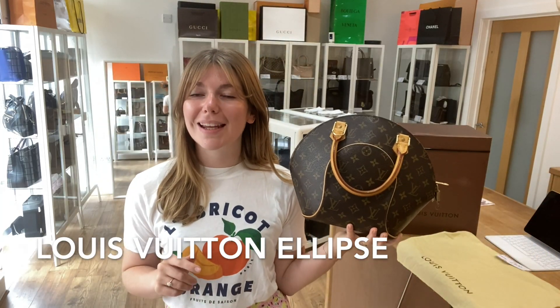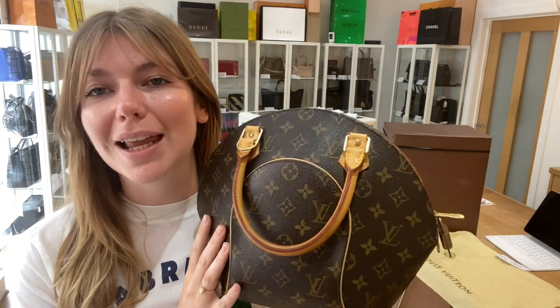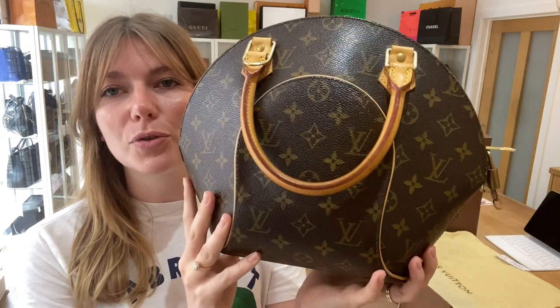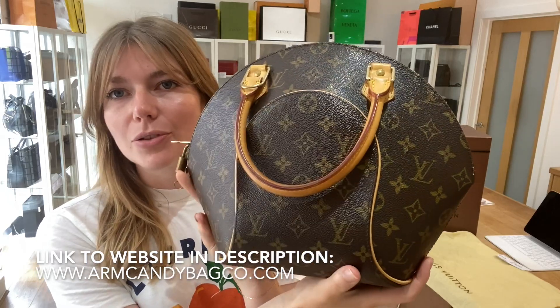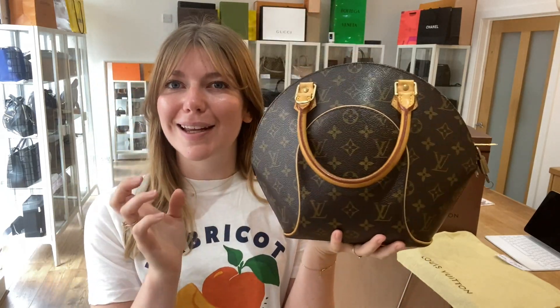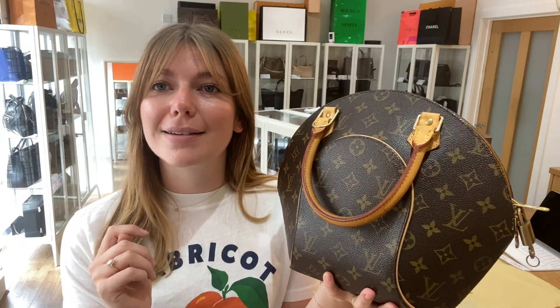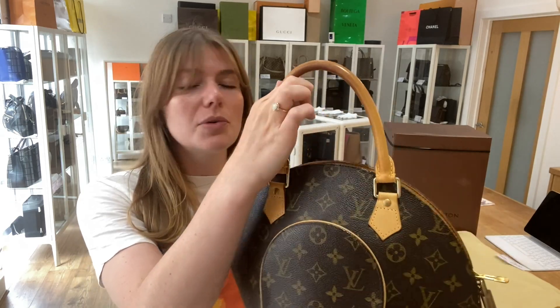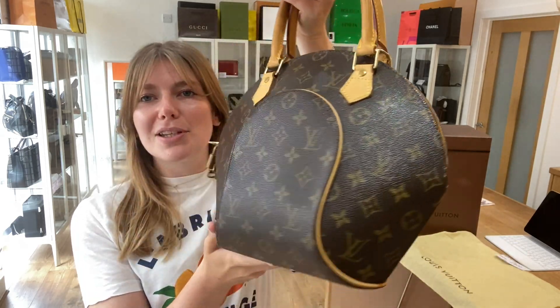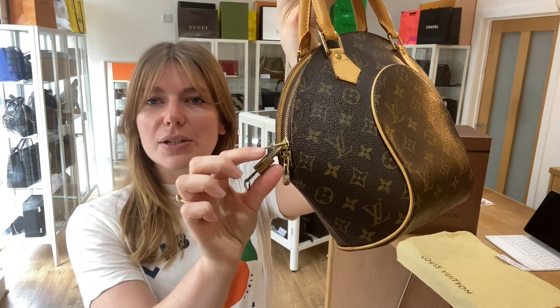Hi everyone, welcome back to Arm Candy. We are back today with this beautiful Louis Vuitton Ellipse — such a gorgeous bag in an amazing shape. Whenever we have one of these it sort of goes instantly, it's really popular because they're just a bit unusual and so beautiful. You've got double top handles here and this beautiful sort of shell shape, a zip top closure,